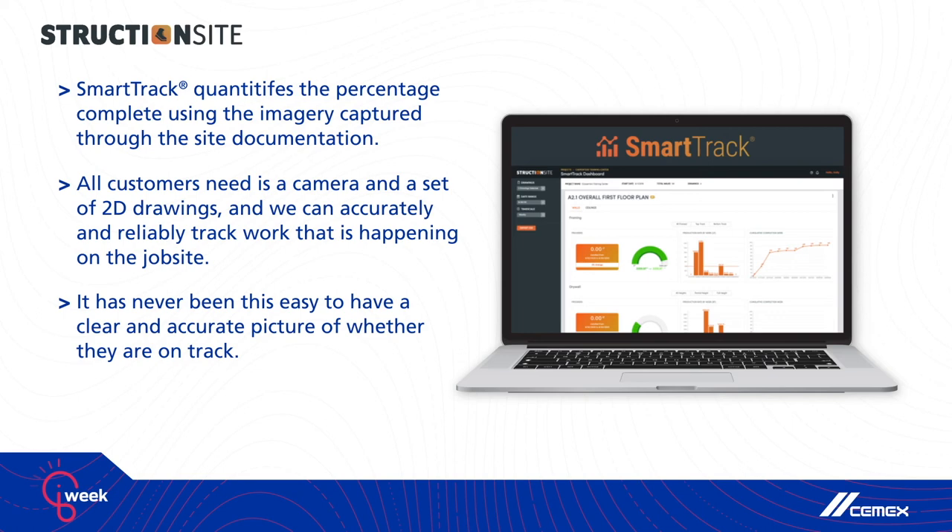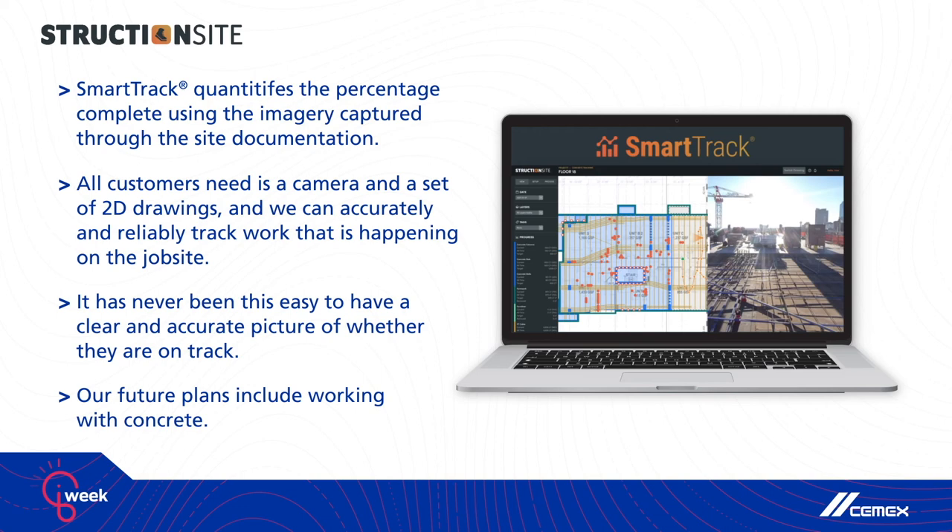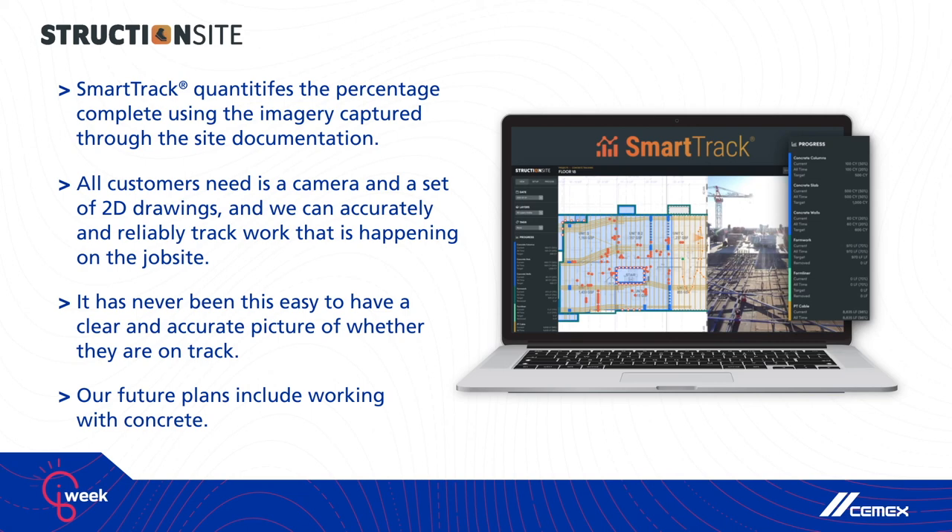We started with the wall and ceiling trade — we are now automatically detecting quantities of work installed, production rates, and percent complete for that scope of work, everything from framing to acoustical ceiling tile soffits. All our customer has to do is send us their quantity takeoff data and record a video. It has never been this easy for anybody in construction to have a clear and accurate picture of whether they're on track to make money or meet their schedule. We realize there are a number of other critical path scopes of work well beyond walls and ceilings.